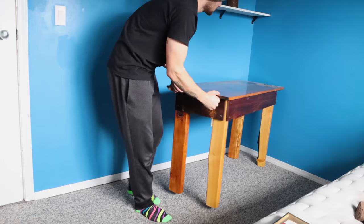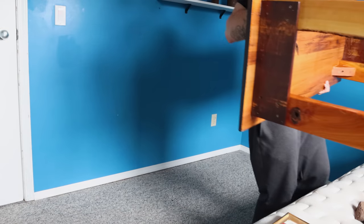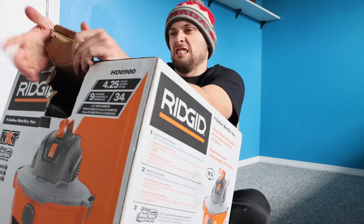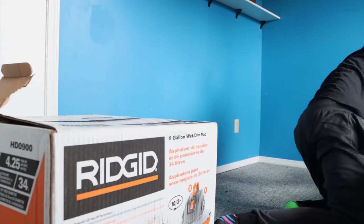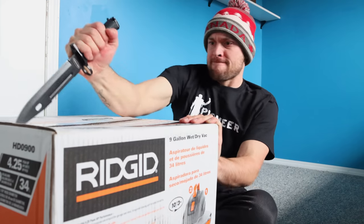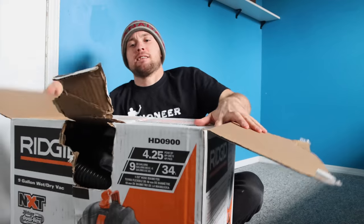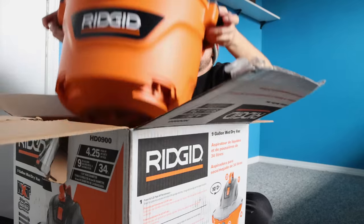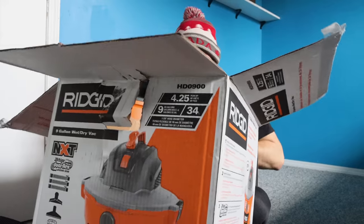Got gold even on the table. Dropped something on the floor. This video is not sponsored by Rigid. This is definitely more boring than being at an actual river. This river sucks.